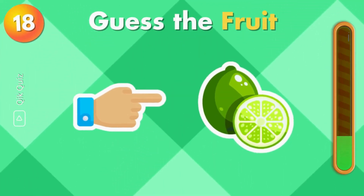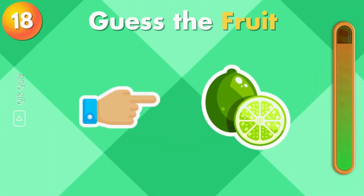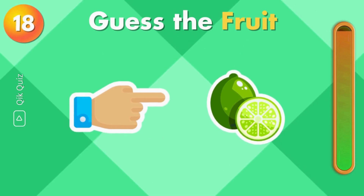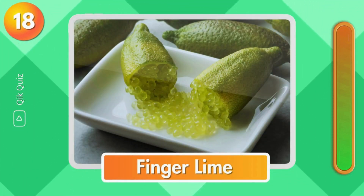Can you guess the fruit? It's finger lime.